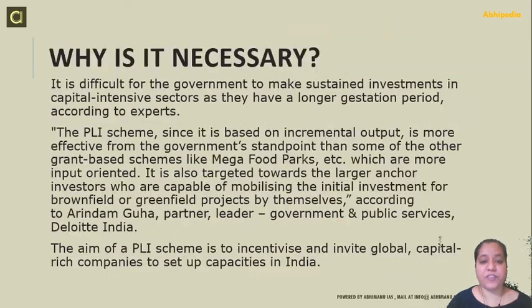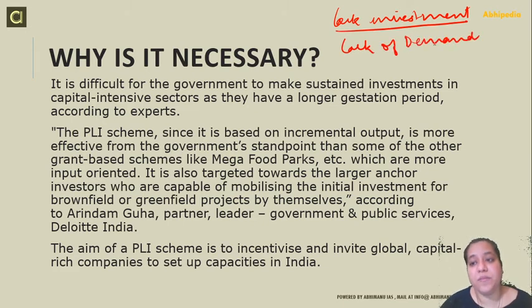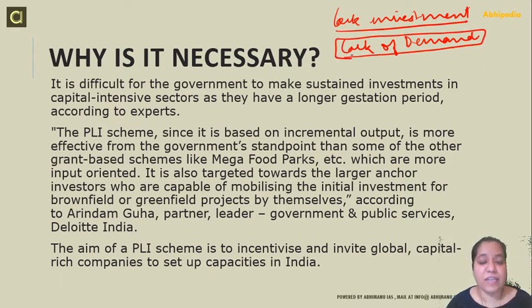Why is this scheme necessary? It is discussed that this scheme is being launched at this time because, during COVID times, we are facing a lack of investment due to a lack of demand. Demand is very low at this time. It is discussed whether this is going to be an overly ambitious scheme. But whatever the concern, it is to ensure that there is increased production over the long term — for five to seven years.